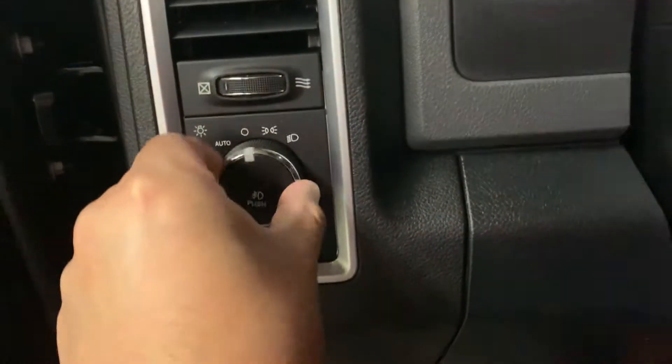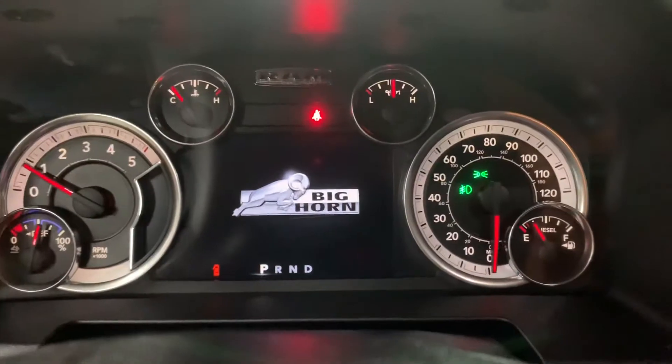Go ahead and hop inside. We do have a spare key and a spare remote for you, so the spare key definitely comes in handy. I'll go ahead and turn it on and turn on the lights as well. This is the Big Horn — I'm just going to give it a second for the system to load up.